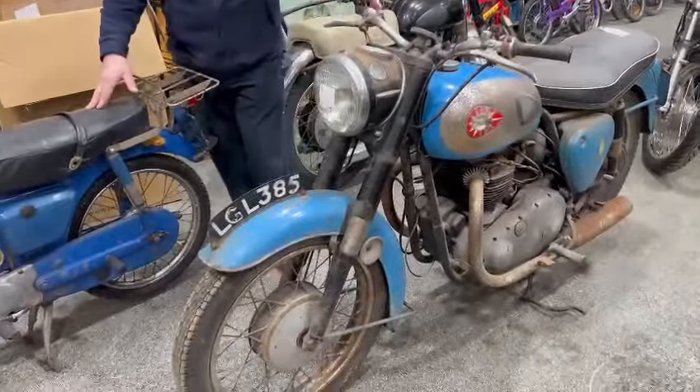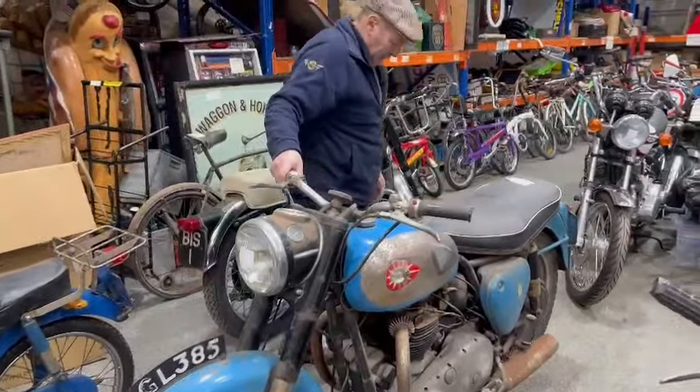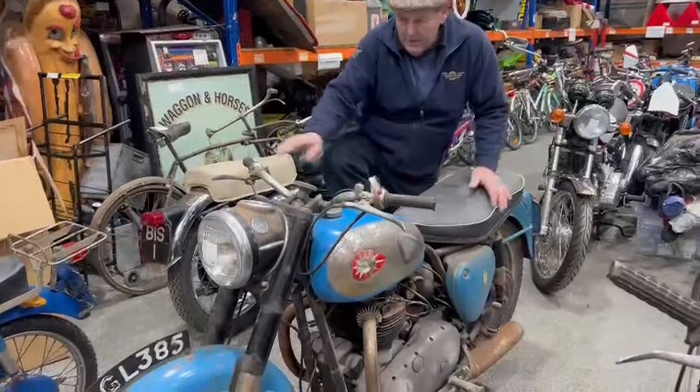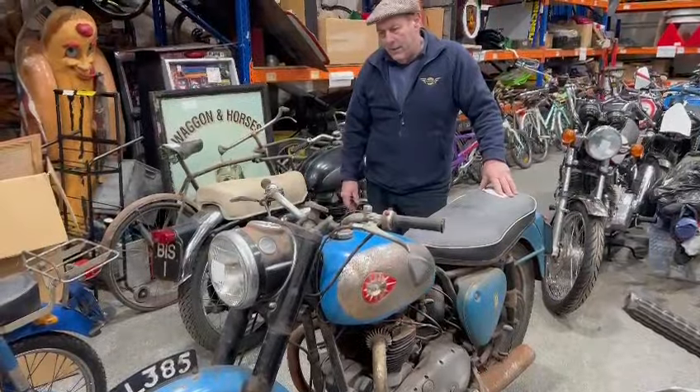The mudguards tell me she's probably around about a '61 or '62, something on that sort of line — she's a fairly late bike. And again free, I would think. Straightforward and easy enough, isn't it.